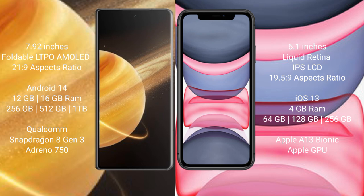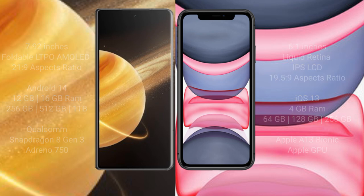Honor Magic V3 comes with 12GB or 16GB RAM, and 256GB, 512GB, or 1TB internal storage, with a Qualcomm Snapdragon 823 processor and GPU Adidasine 50. iPhone 11 comes with 4GB RAM and 64GB, 128GB, or 256GB internal storage, with an Apple 13 running processor and Apple Graphic GPU.